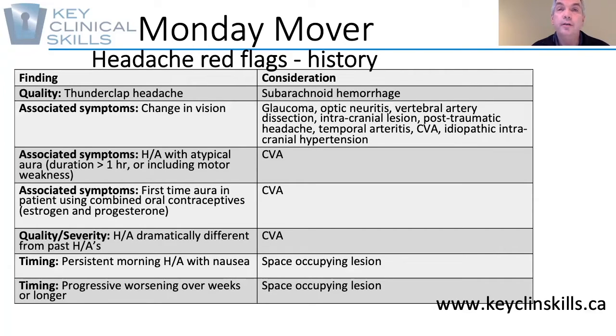These include the quality. Patients who report a sudden onset of severe headache — what's sometimes called the thunderclap headache — that may be indicative of a subarachnoid hemorrhage.